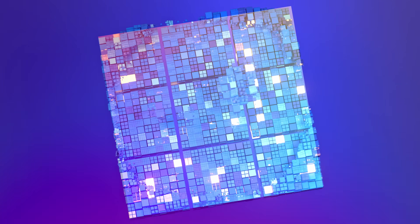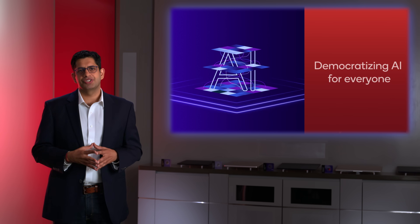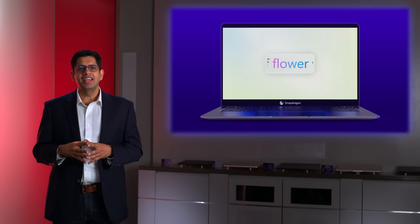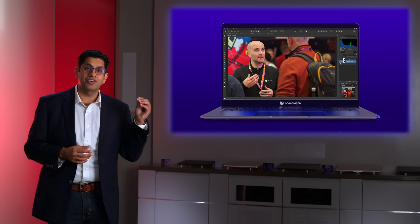We are expanding into new segments, so whether you are a student, an aspiring creator, or a business professional, you will all benefit from and have access to the same cutting-edge AI-driven features. With this new platform, the Snapdragon X series is now enabling Copilot Plus experiences and AI features never before available in this tier of Windows devices, starting in the $600 range.